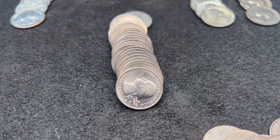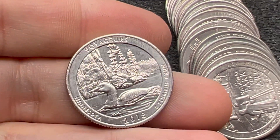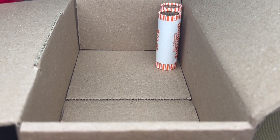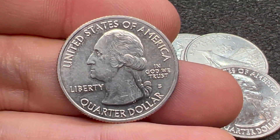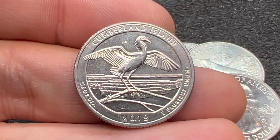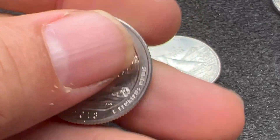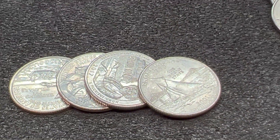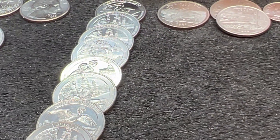We're on roll 45, about a quarter of the way through the roll, and we have found yet another San Francisco business strike. Looks like we have a Minnesota Voyagers 2018 — lots of 2018s in here. That is now six on the box. We're on roll 48, and towards the end of the roll we had two more San Francisco business strikes — both 2018s. We've got a Georgia Cumberland Island here, and another San Francisco Minnesota Voyagers. That's now eight San Francisco business strikes on the box.